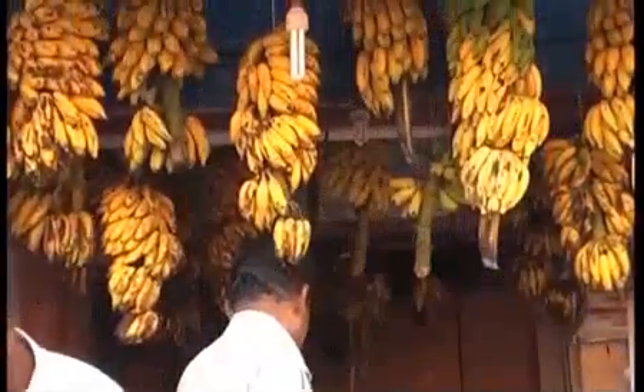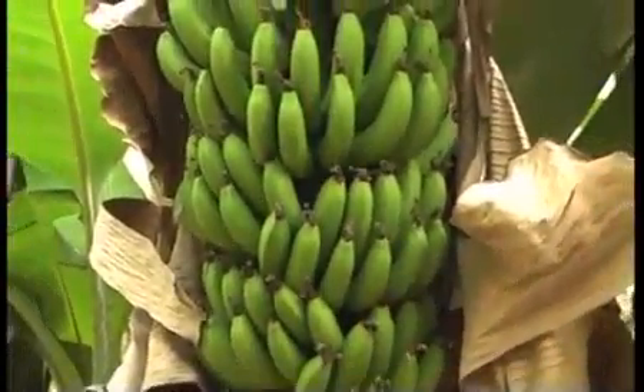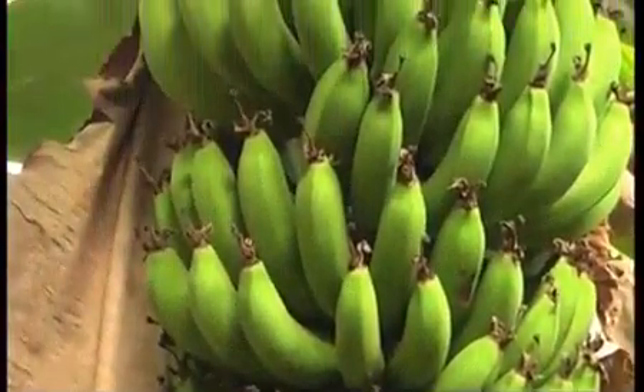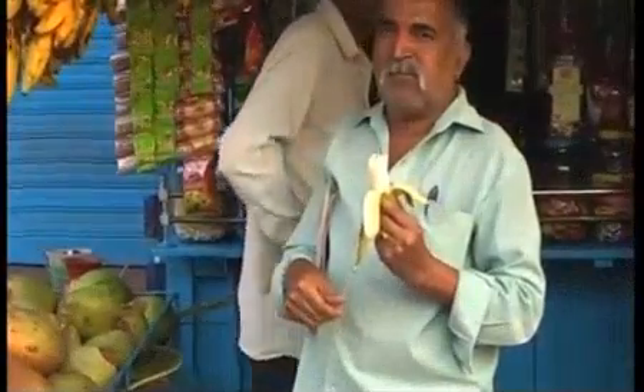The problem of the fruits dropping once ripened is seen to some extent. The average weight of the bunch is 35 to 40 kilograms under good management. One more similar variety called Williams is becoming popular, which can give still bigger bunches and more yield. But the big bunch and fruits are disliked by most of the retailers.